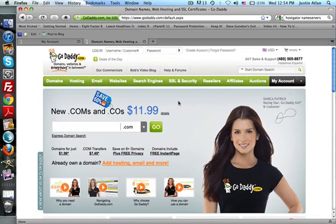Alright, so real quick, I want to go over how to get a domain. I recommend you go through GoDaddy because it's a little bit more expensive — anywhere from $1 to $3 more a year — but that's not a big deal. The reason why is because their customer service is the best.